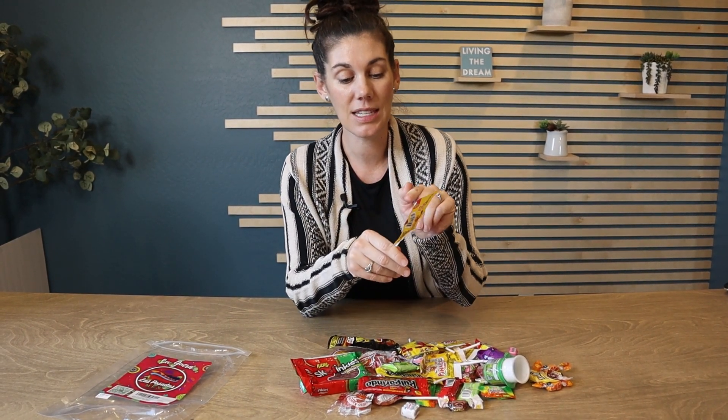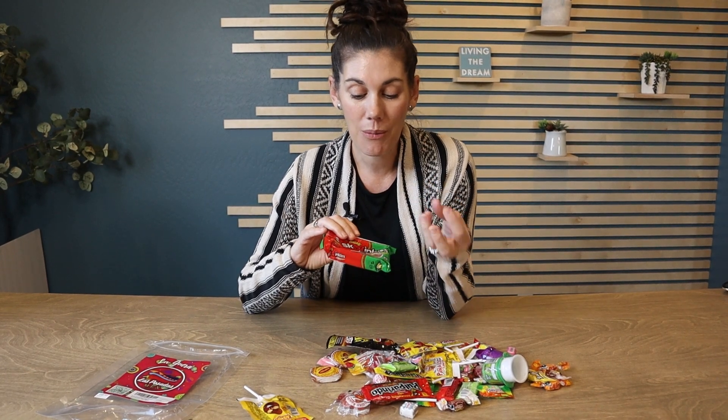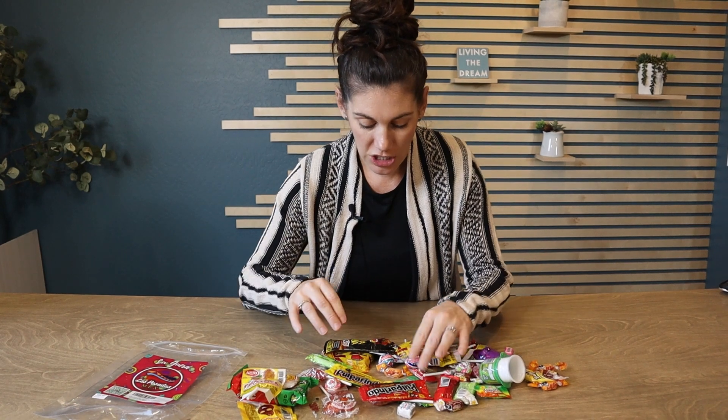They add chili pepper flavoring to a lot of things, like this is mango candy with the chili pepper powder. There is salsa getti, which is like a watermelon spaghetti gummy with salsa flavoring. You've got a lot of leche, a lot of milk caramel wafers, pineapple things, cherry things.